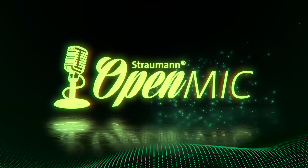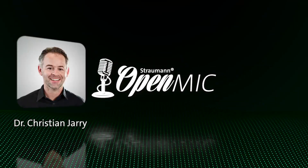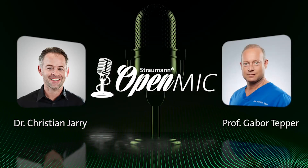Join us in this conversation. I'm Dr. Christian Jerry and you're watching Strauman Open Mic. Professor Tepper, welcome to Strauman Open Mic. Thank you for having me. Thank you so much, Christian.